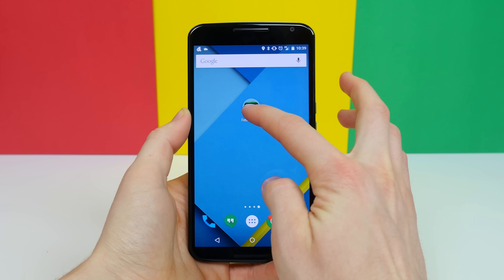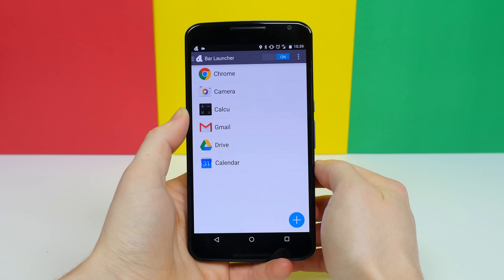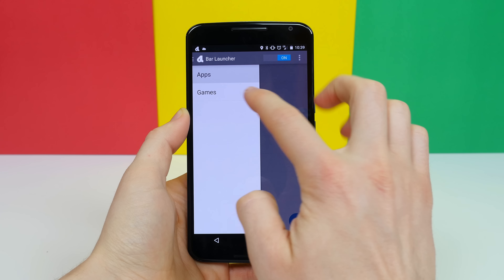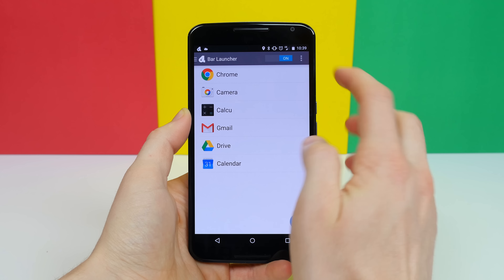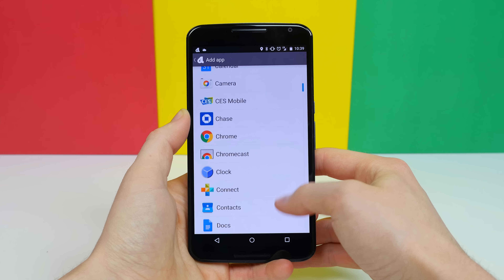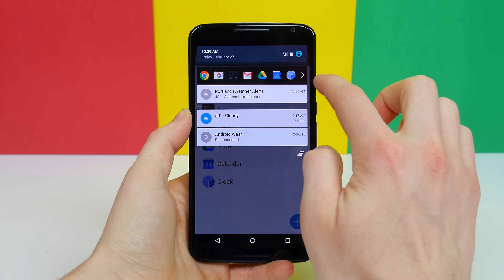Bar Launcher is one of the best discoveries I've found — it's so simple but oh so useful. All it does is create a bar in your notification panel that gives you access to a selection of apps that you can customize. You can even add multiple rows that are categorized to your liking, and every time you slide down the notification panel, those apps will be there.